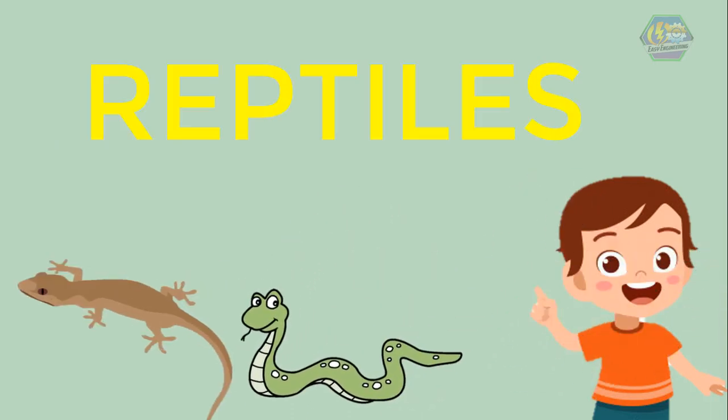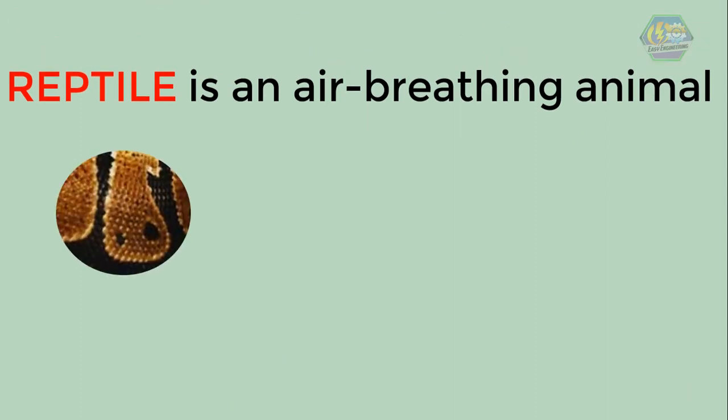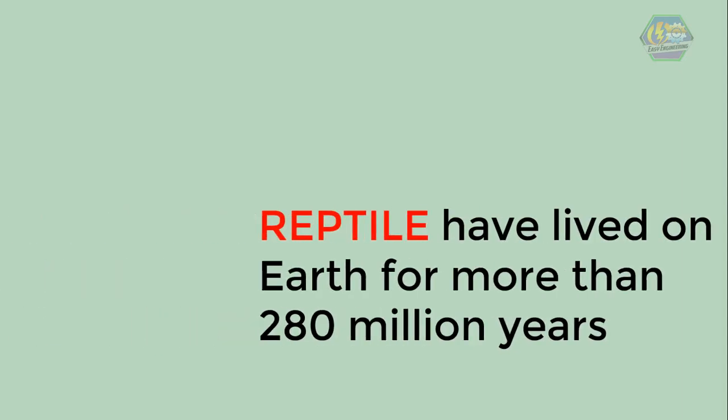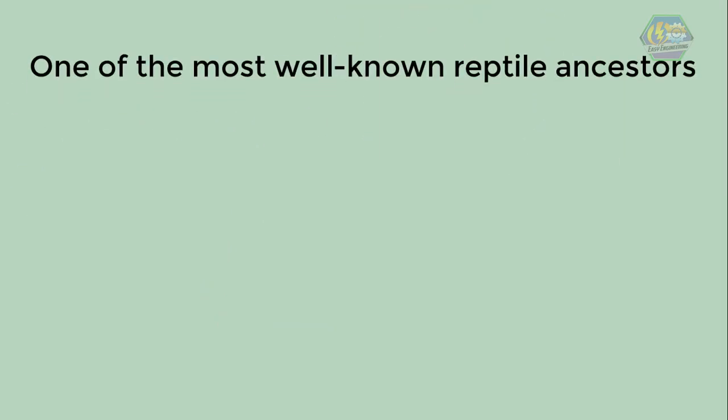First of all, animals like them belong to the class of animals called reptiles. Unlike birds, a reptile is an air-breathing animal that has scales instead of hair or feathers, but they are related though. Reptiles have lived on Earth for more than 280 million years, and scientists actually consider them to be the ancestors of birds and mammals.